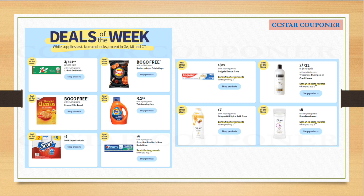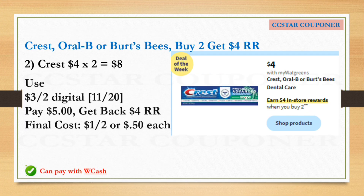The Crest toothpaste, Oral-B, or Burt's Bees are going to be on sale for $4.00 each. When you buy two, you will earn a $4.00 Register Reward. For example, get two Crest toothpastes — the total for two is $8.00. Use the $3.00 off two digital coupon available this Sunday, November 20th. After that coupon, pay $5.00, then get back $4.00 Register Reward. The final cost for two toothpastes is $1.00, or $0.50 each.